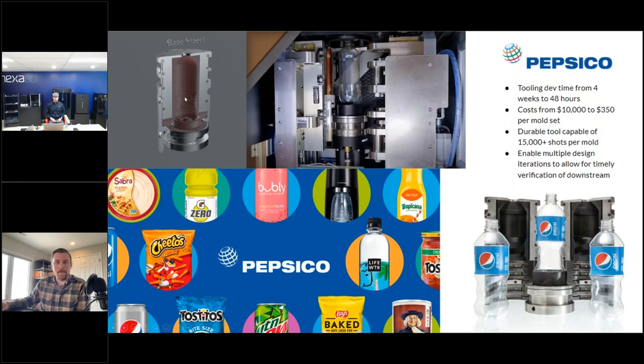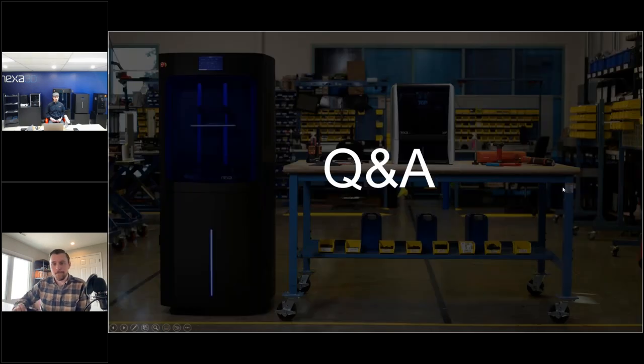Lastly, a super cool Pepsi case study: these tooling inserts are 3D printed using our X Peak material. They have a clamshell mold casing and can change designs with a printed insert. The X Peak material can take over 15,000 shots in a blow-molding machine — super high temperature, super high pressure. This brings Pepsi's costs way down; they don't have to machine every design change or retool, and can just print new inserts as designs evolve.